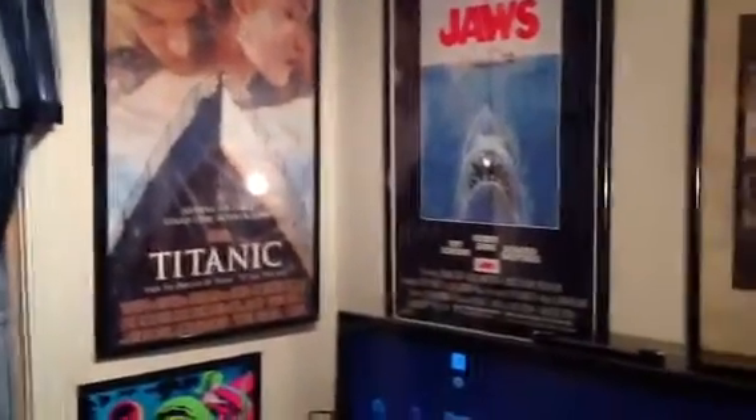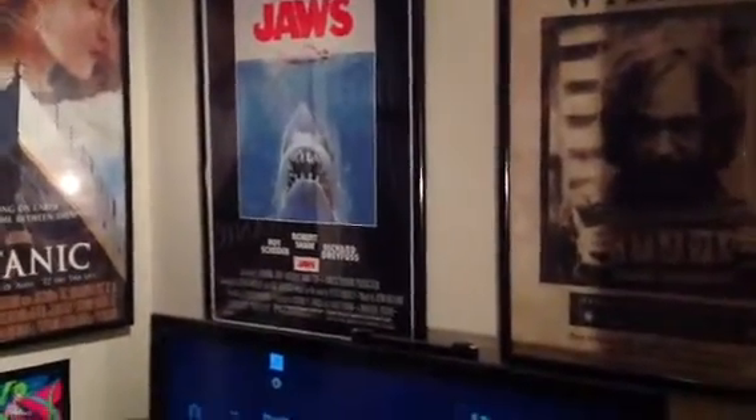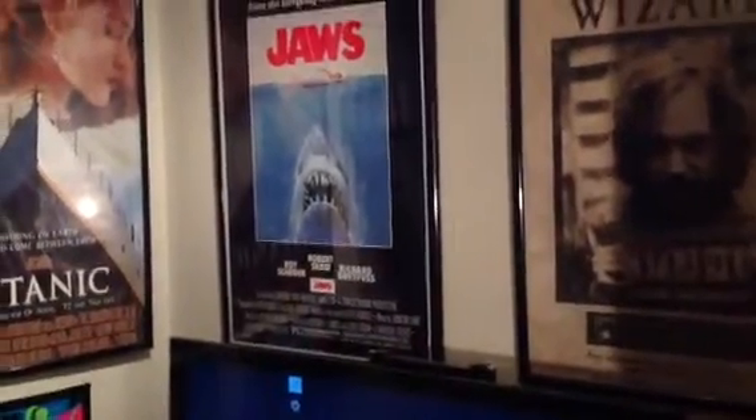Titanic poster — I've always been a big Titanic fan. Jaws — I think it's the best film I've ever made. It's not my favorite film, but I just think it's an absolutely perfect film.